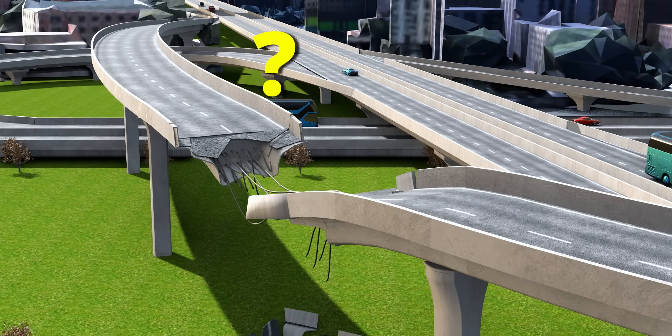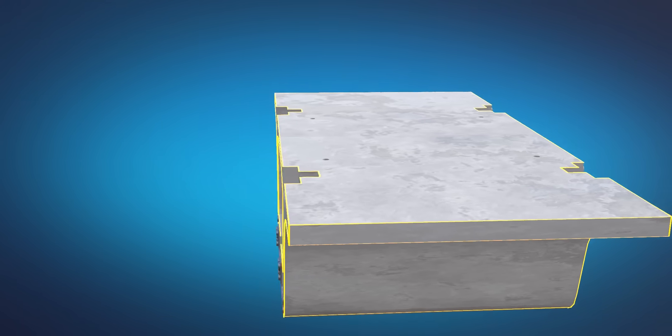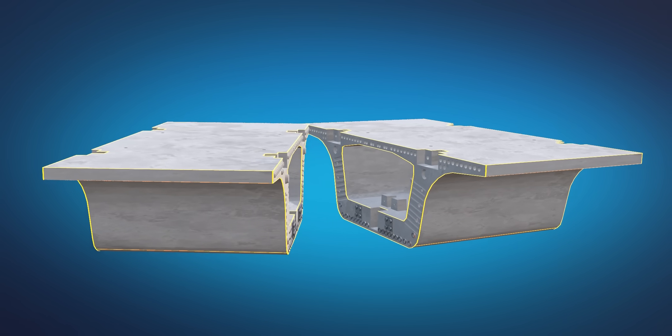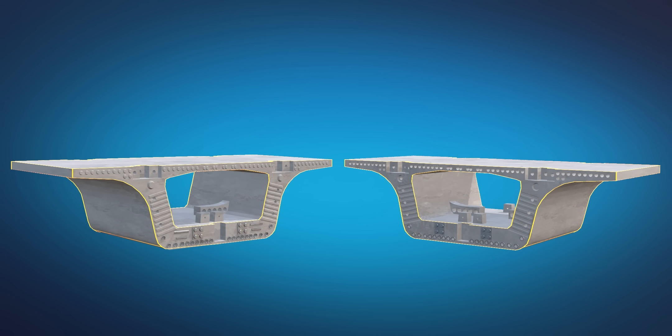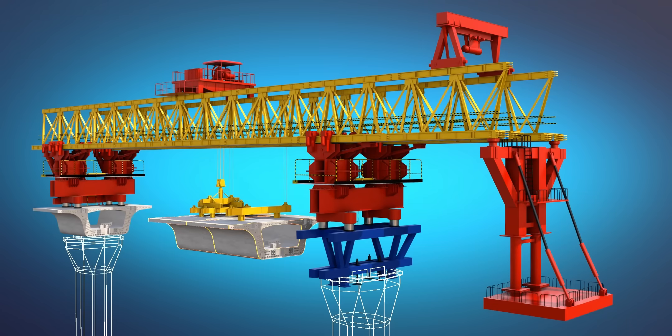Why is this happening? You may not believe this, but modern flyovers use these kinds of empty box girders for construction. The smart engineering of these girders allows male-to-female interlocking of many such segments.